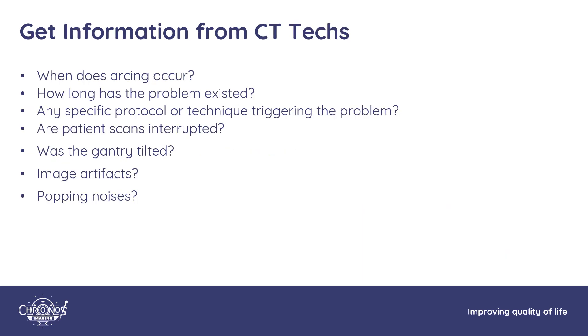Some of the background information you should be looking for: find out what actually makes the scanner start arcing. How long has the problem existed? Were there any particular techniques or protocols that brought the problem on? Were patient scans interrupted with errors displayed? Was the gantry tilted when this happened? Are patient exams displaying image artifacts, or are techs noticing any arcing noises coming from the gantry?